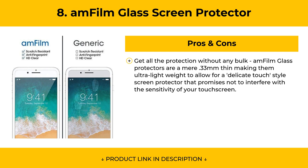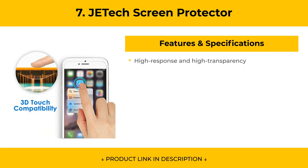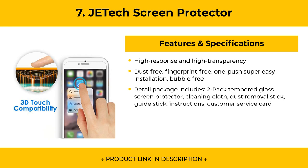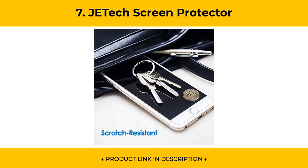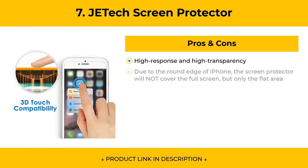At Number 7, the J-E-Tech Screen Protector is made with high-quality 0.33mm thick premium tempered glass with rounded edges. It has extremely high hardness, resisting scratches up to 9H, and features dust-free, fingerprint-free, one-push super-easy installation that is bubble-free. Pros include high response and high transparency. Cons: due to the round edge of the phone, the screen protector will not cover the full screen, but only the flat area.